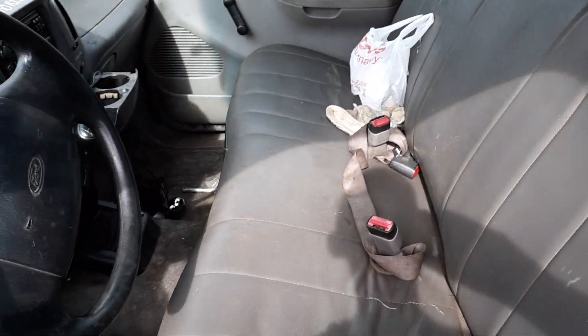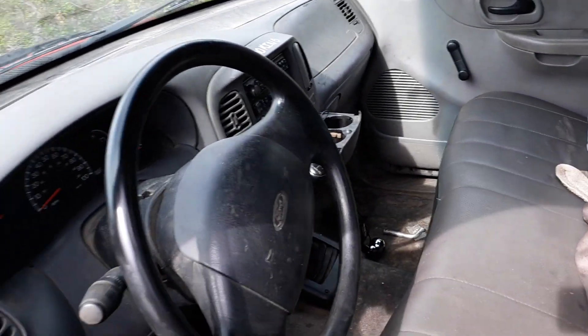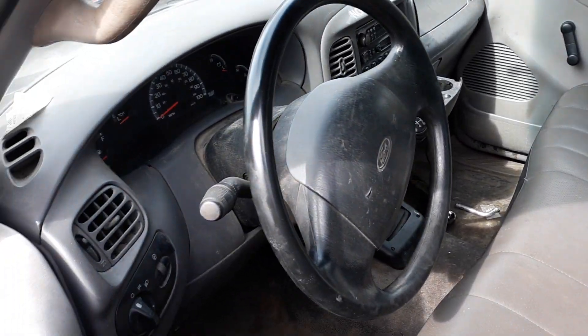The inside — the seat is okay. I think it's got 300 and some odd thousand miles on it. It's a stick. And it's dirty.